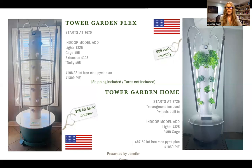Here are the Tower Garden prices for the U.S. The Tower Garden Flex starts at $670 with the monthly payment being $55.83. The Tower Garden Home starts at $1,000 paid in full and $85 monthly for the basic unit.